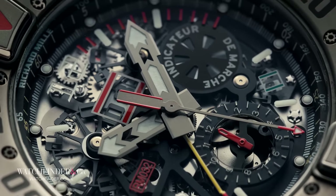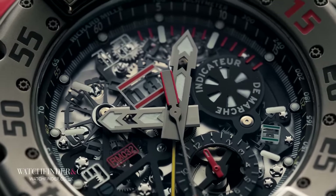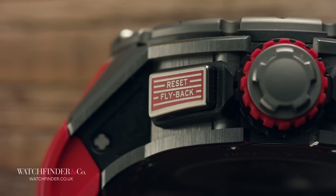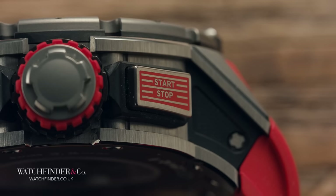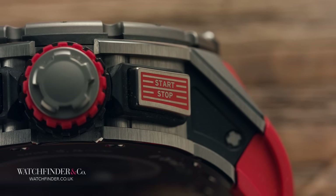So far, so dive watch — if, maybe, turned up to insanity. But the RM32 is just getting started here, because now we're going to try and make some sense of this bonkers dial. You may have noticed that Richard Mille has repurposed two accelerator pedals either side of the crown, and those, unsurprisingly, are chronograph pushers. The reason I think this watch is limited to just 300 meters, which I think is pretty impressive.